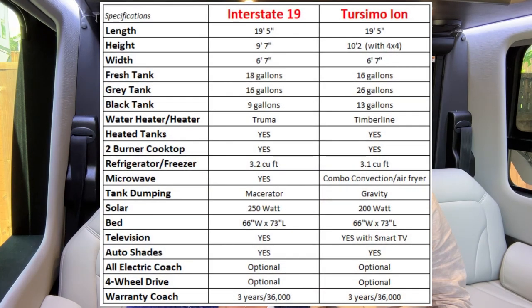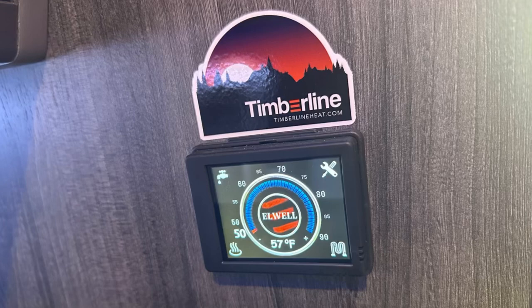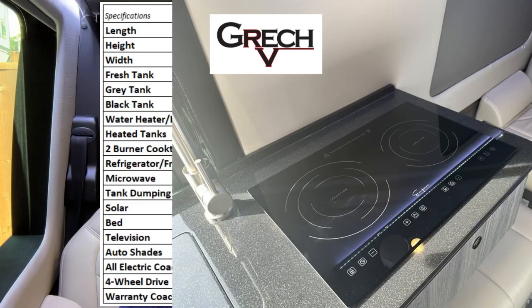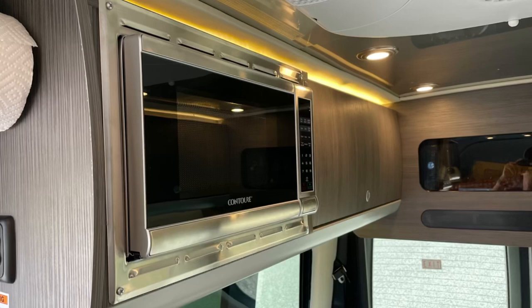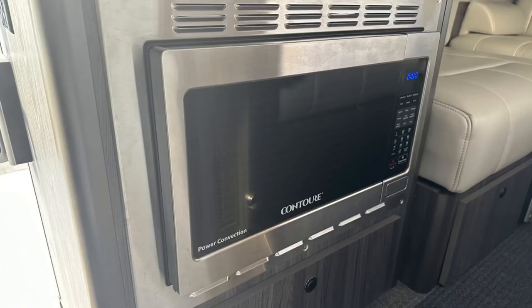I do like a larger fresh tank. The Interstate 19 has a Truma water heater and regular heater, whereas the Turismo uses a Webasto Timberline. They both have heated tanks and a two-burner cooktop. Both have a refrigerator and freezer, where the Interstate's is slightly larger at 3.2 cubic feet. The Interstate has a standard microwave, whereas the Turismo Ion's microwave is a combo convection oven and air fryer combined.